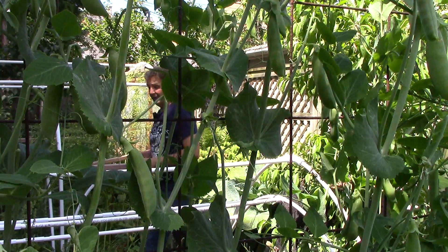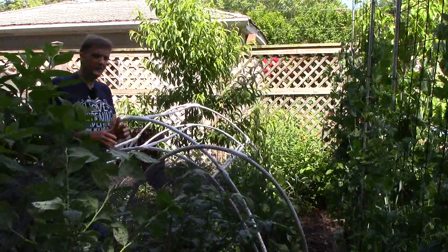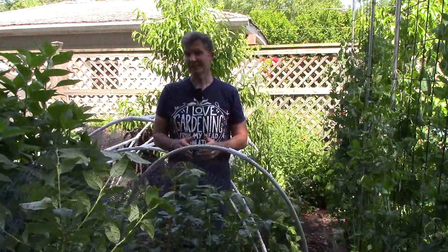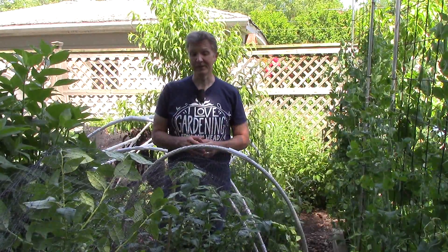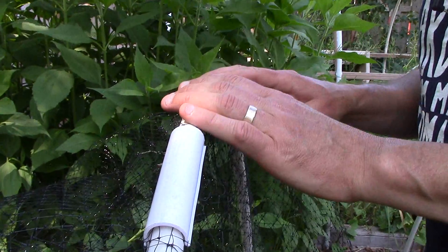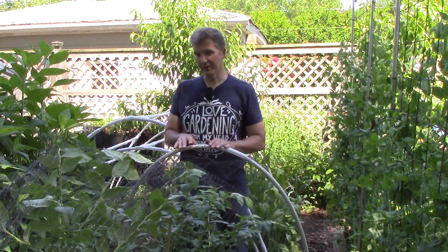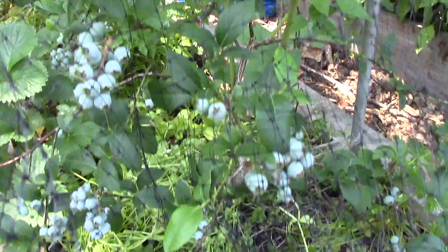Now let's take a look at our blueberry bed where I'm doing something I've never done before. Birds always eat some of our berries, but never so much that it's been a problem. That's changed this year - they ate almost all of our honey berries and were eating all of our strawberries. So for the first time ever I've covered all of our blueberries and strawberries with bird netting. I just installed PVC hoops over our berry beds and then covered the hoops with bird netting. So far the netting is working perfectly to keep birds from eating all of our berries.